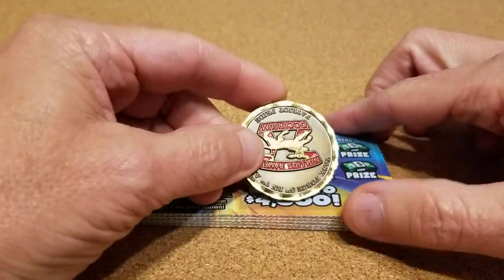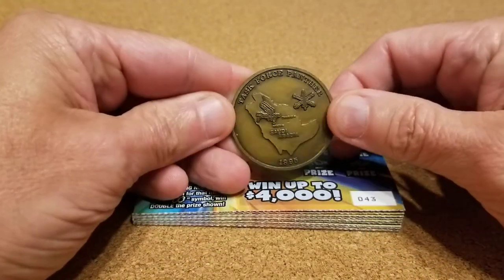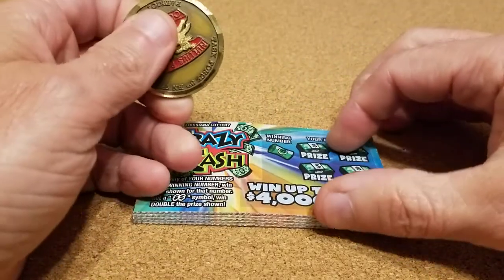I'm going to use a challenge coin. I got it from the army a very long time ago. Hopefully it'll be lucky.